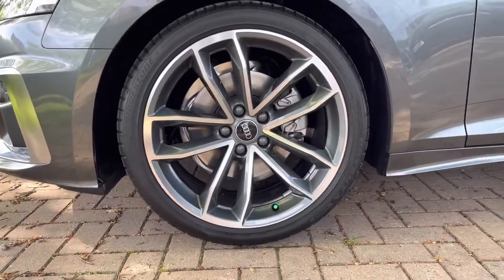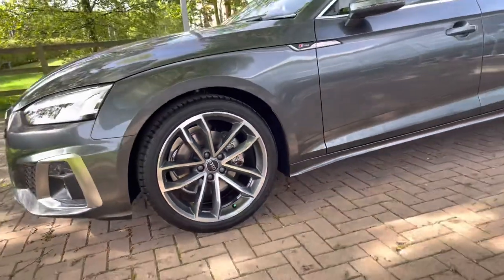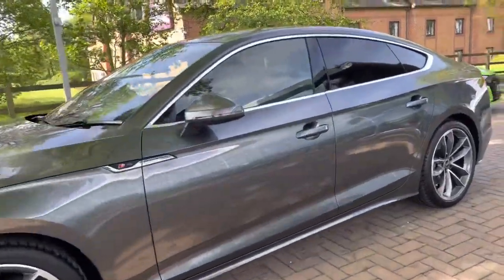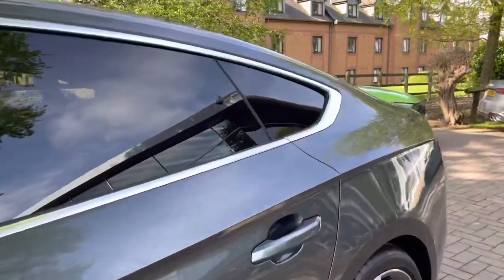Here we have the gorgeous 5-spoke cavio design 19-inch alloy wheels. This car does come with the S-Line styling pack, which includes the S-Line front and rear bumpers.